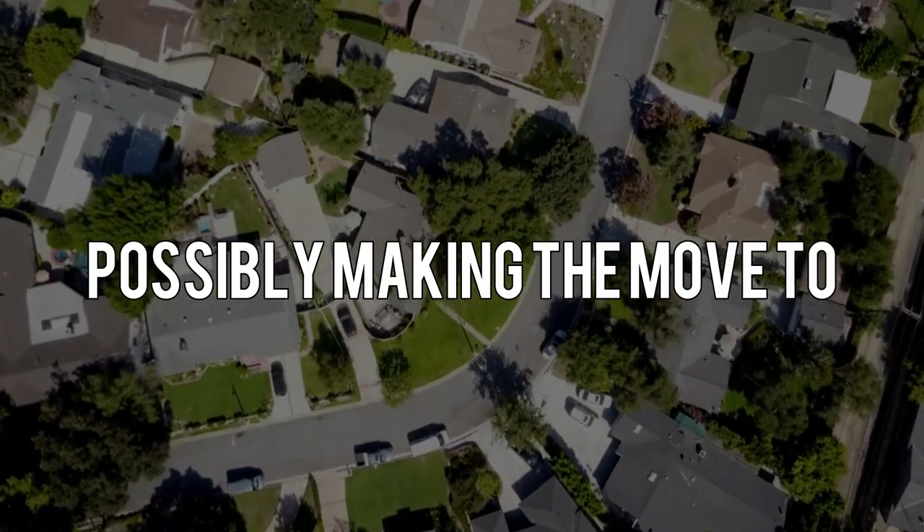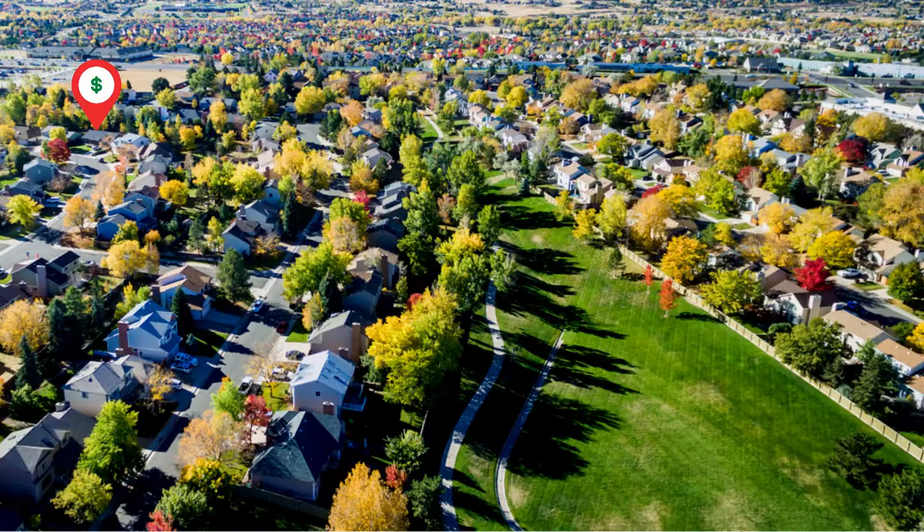So you're thinking about possibly making the move to Rochester Hills, Michigan, or just seeing what the city offers. In this video I'm going to show you three different homes and three different price ranges to give you an idea of how far you can stretch your dollar in a city like Rochester Hills. Let's get to it.